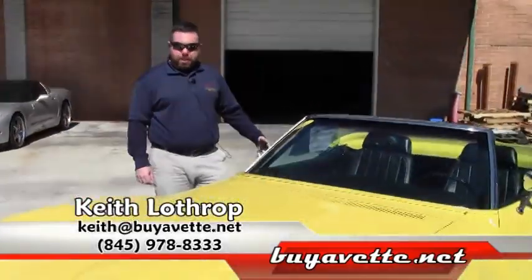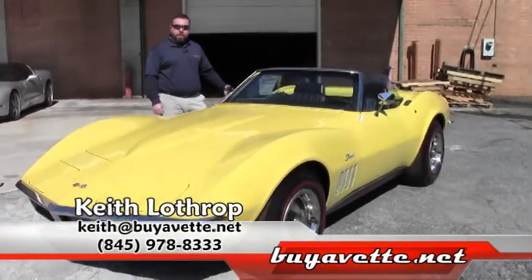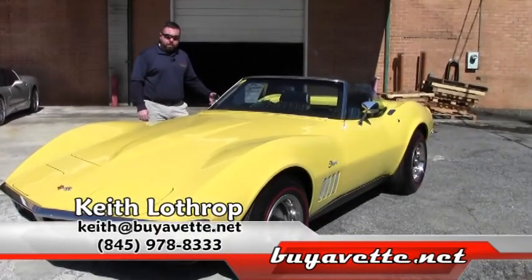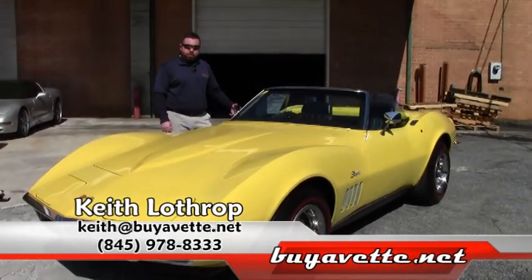So if you're interested in this beautiful Corvette, give me a call directly on my phone number 845-978-8333. My name is Keith. Thank you very much.